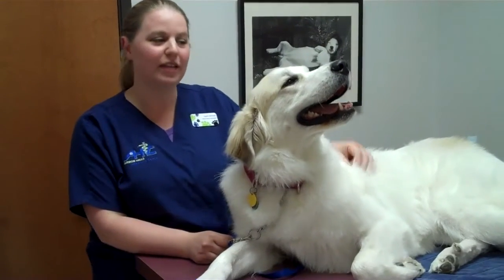Now before I talk with you about what you can do to help keep your pet's coat healthy, it's a good idea for every pet owner to have a general idea of what's going on with your pet's coat. Your pet's coat is made up of three different kinds of hair: the tactile hairs, the upper coat, and the undercoat.